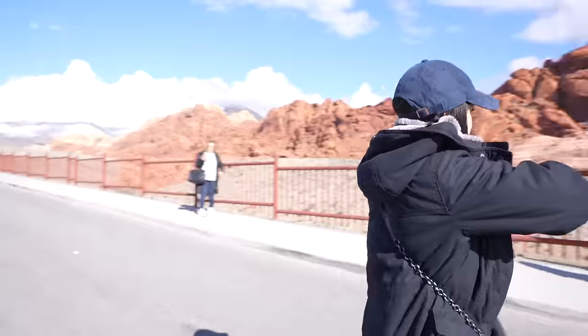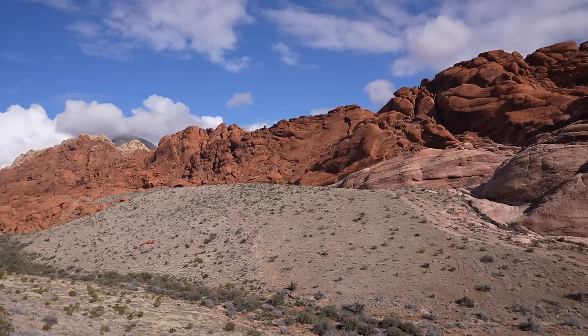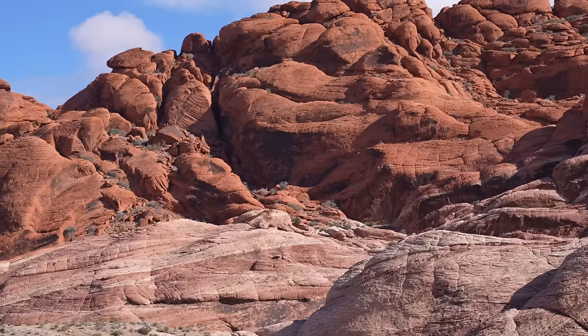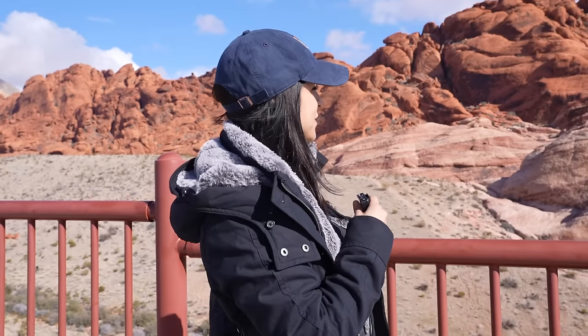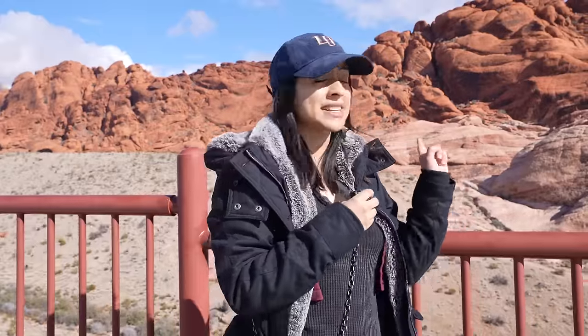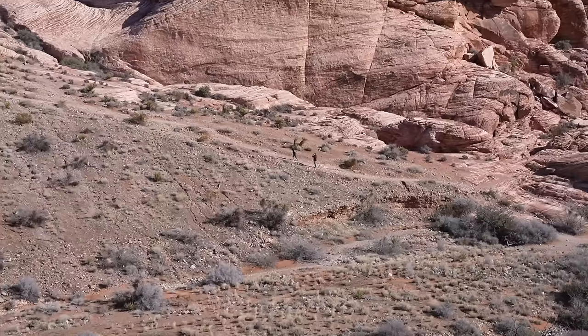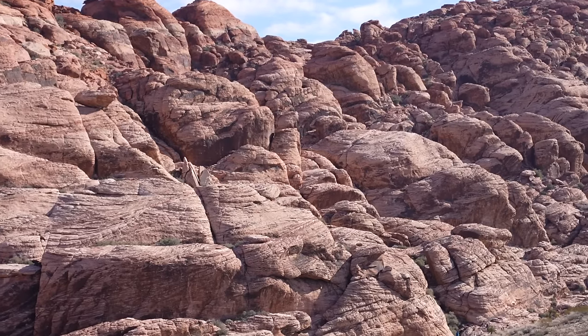We're at our second stop, and I'd say this is probably the most popular place in Red Rock Canyon — just look at these rocks. Look how red they are. They're so beautiful, and you can actually come here, park, and go down there and hike a little bit. You can go on top of all those rocks pretty easily. If you're going to hike on your own, definitely wear bright colors and bring a buddy with you just in case you get stuck up there. This is definitely a must-stop if you're coming to Red Rock Canyon.